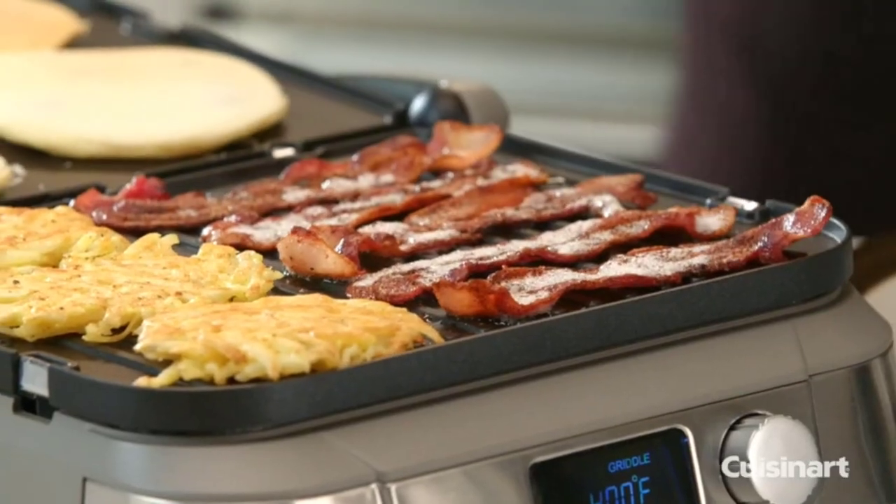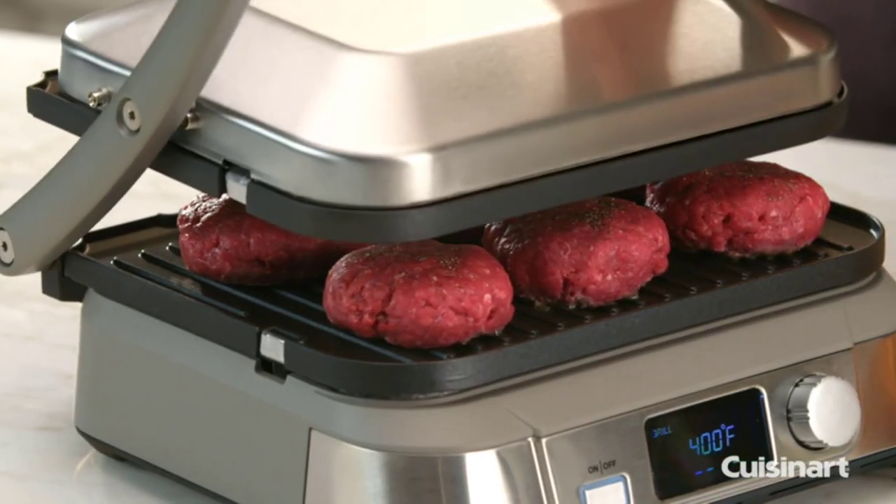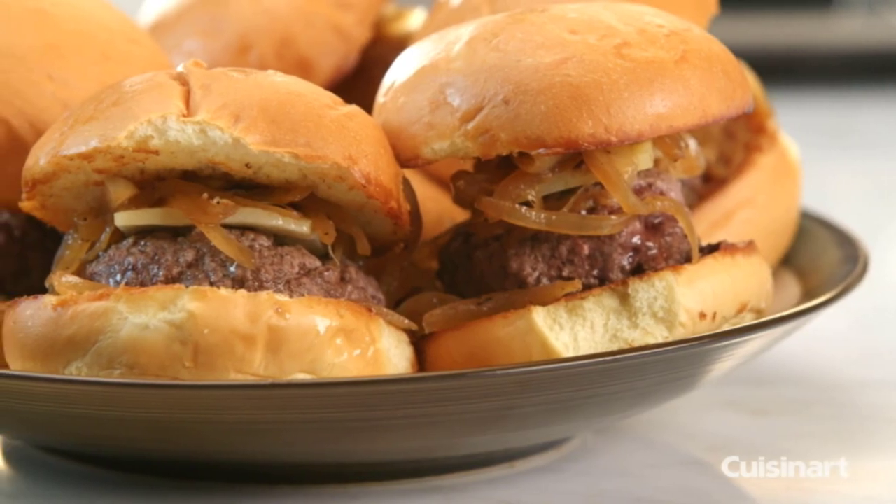Whether you're grilling up steaks, burgers, hot dogs, fish, or veggies — let's get started.